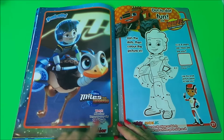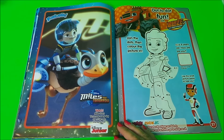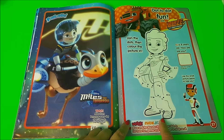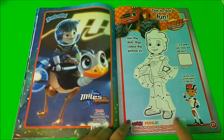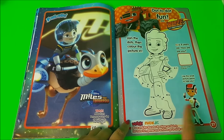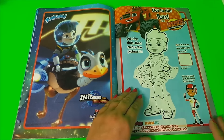Here we have Disney's Miles from Tomorrowland — you can watch him every day at 6:35 on Disney Junior. And we have Blaze and the Monster Machines — it's a dot-to-dot with a colour guide so you can copy the colours and colour in Blaze. That looks great.